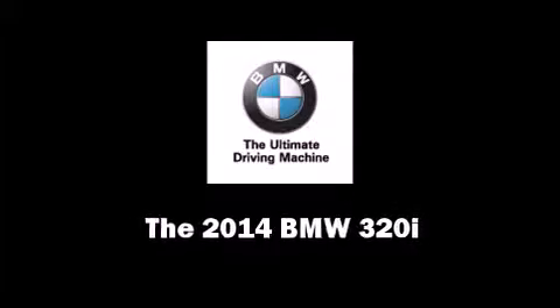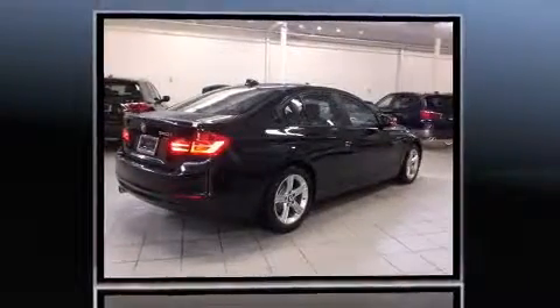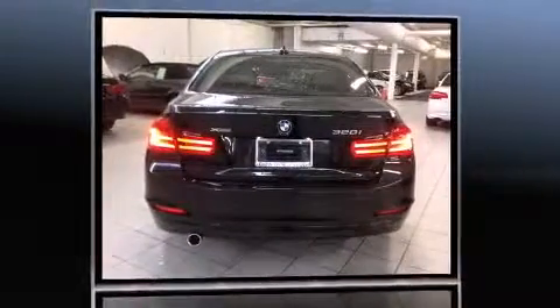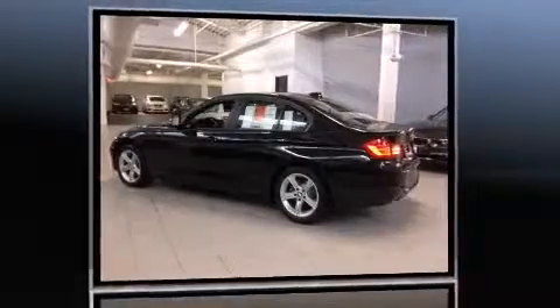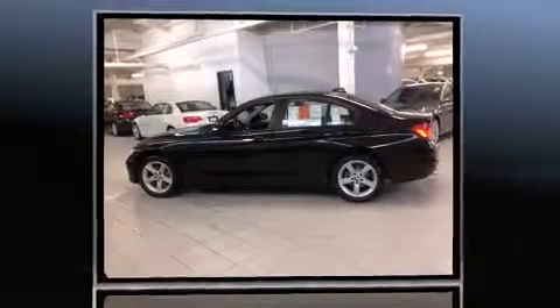Introducing the 2014 BMW 320i. Performance and efficiency are both prioritized thanks to the efficient four-cylinder engine. For added security, dynamic stability control supplements the drivetrain. Turbocharger technology provides forced air induction, enhancing performance while preserving fuel economy.